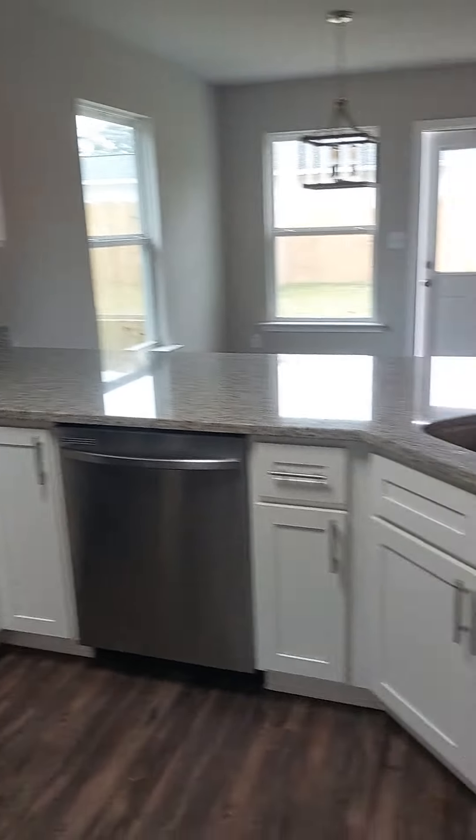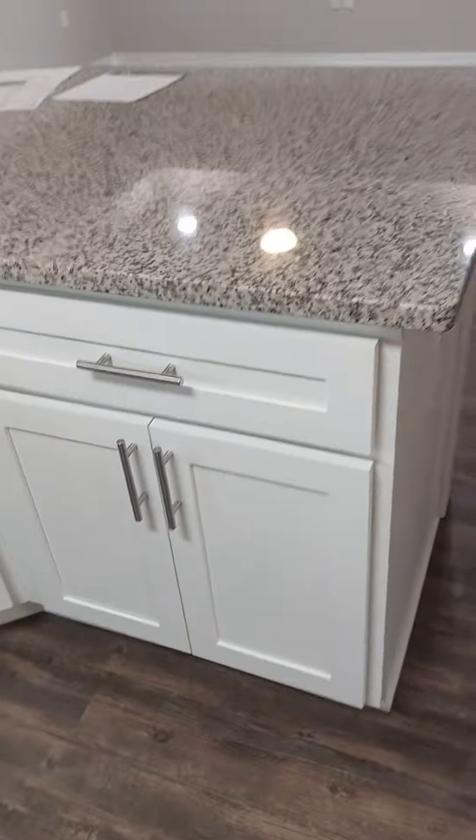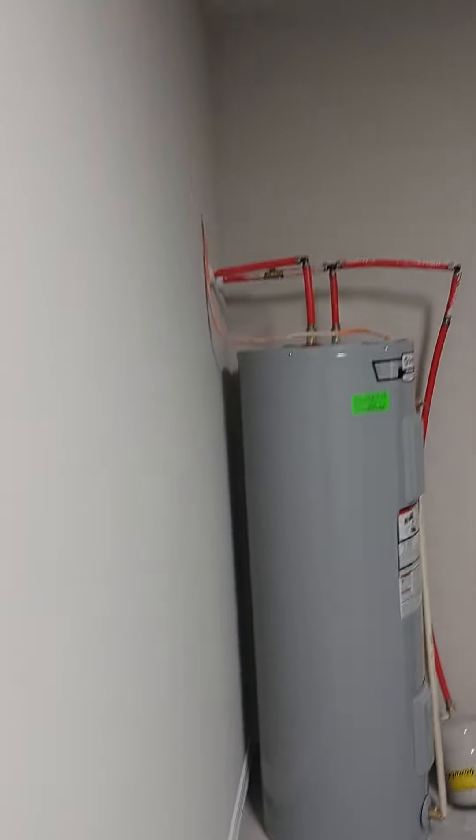Got laminate flooring, tray ceilings, kitchen here, pantry, stainless steel appliances, soft close drawers, granite countertops, washer and dryer here, attic access, little extra storage there in the garage.